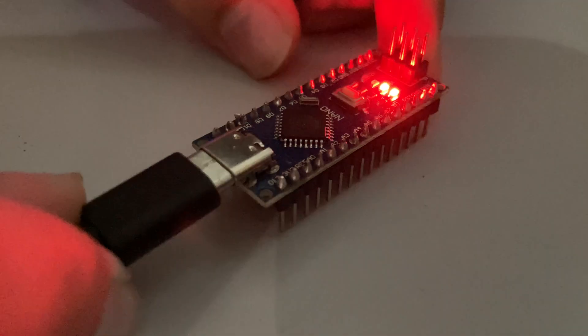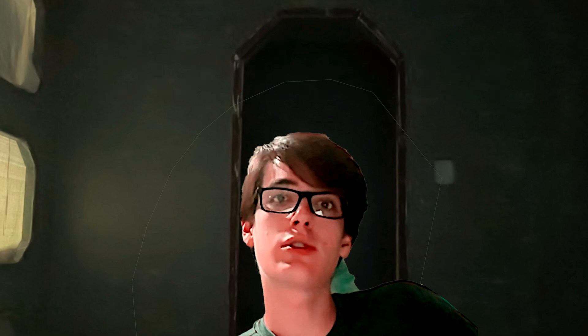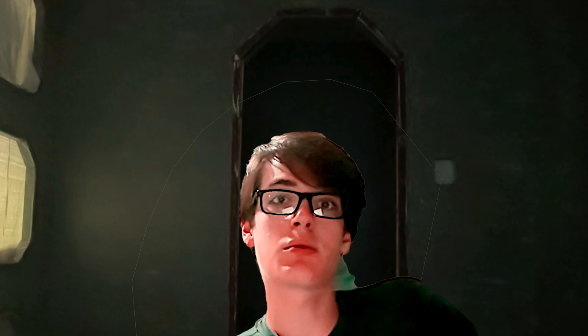The board actually looks very nice — it has a USB-C port. But if we connect it to our Arduino IDE, we get an error. What this error means is that the bootloader, which is the very low-level code on the Arduino that allows it to receive programs from the computer, it's not set up properly. So we might be able to recover it and we might not, but clearly it's not working.